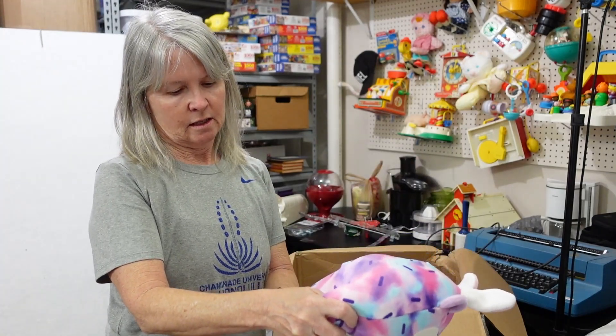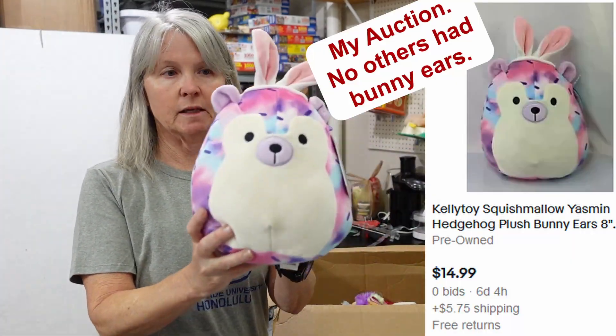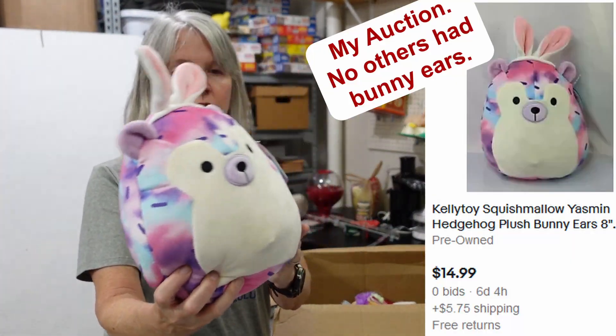Also watch for Yo Gabba Gabba, Rubber Dubbers, Wawa Wubsy. I don't know if I've ever mentioned this one before, but Super Y — anything you find that's Super Y is the biggest bolo of probably most of them. And this one says the original Squishmallow — how cute is that? It says Yasmin. Cute, cute, cute.